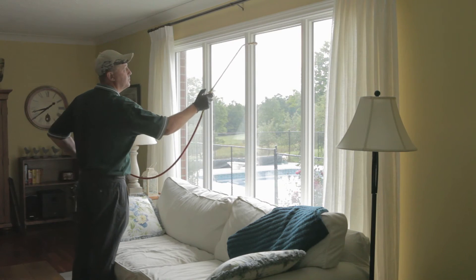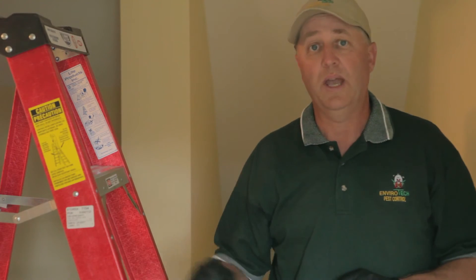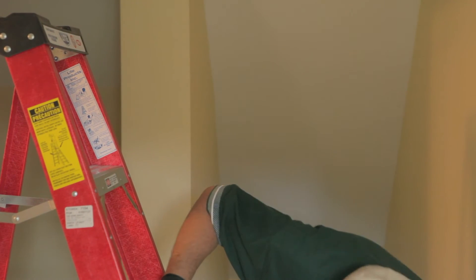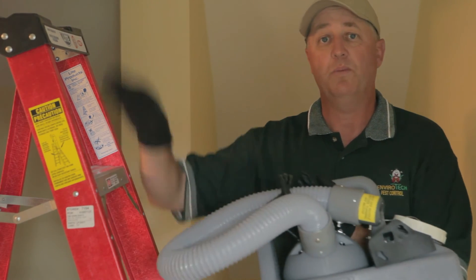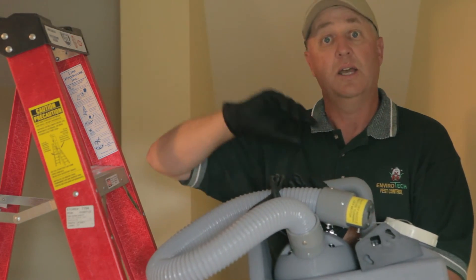We've moved upstairs to the attic area. What we have is an industrial fogger. I'll spin down that and pick that up. This is an industrial fogger, and we'll go up the ladder into the attic and leave a residual